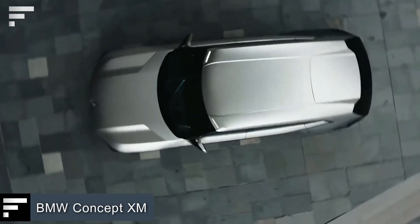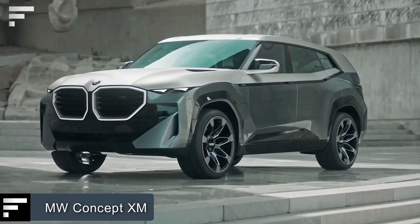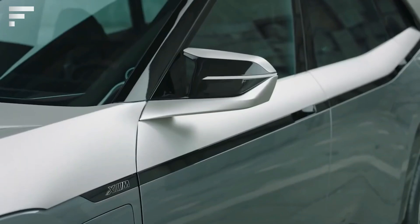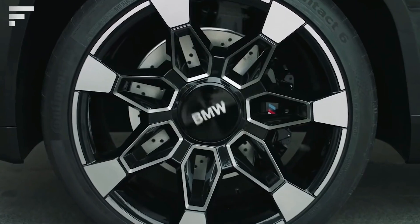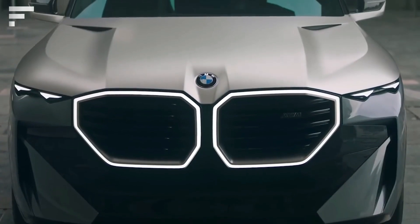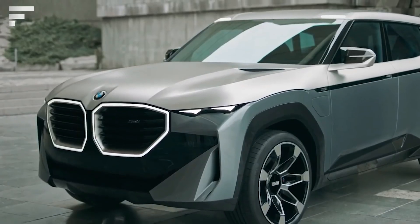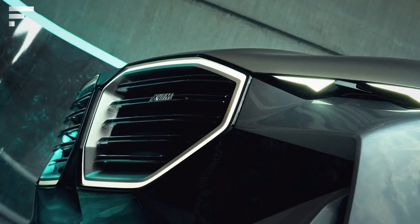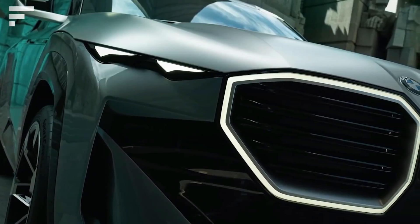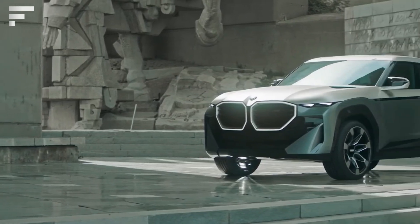BMW Concept XM — resolute, powerful, and expressive: this is how BMW described their latest prototype. The XM has a long wheelbase, heavily contoured proportions, and two-tone paint. Special attention is paid to the rear bumper with vertically stacked twin exhaust pipes. The V8 hybrid electric engine produces up to 750 horsepower and 838 foot-pounds of torque.